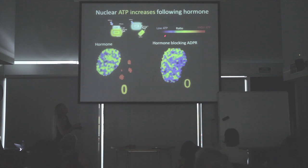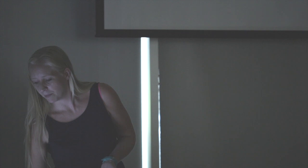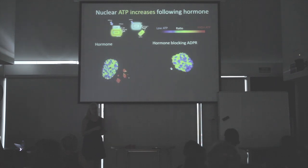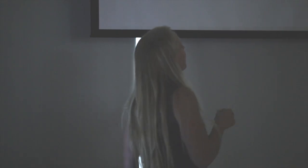What you see here is a ratio readout — if it's blue it's low ATP, and if it's red it's high ATP. These are nuclei of breast cancer cells with the probes inside, and what you should see is that when we treat them with hormone, you have a dramatic increase. As the timing progresses you'll start to see the ATP being produced, and then — bam — these nuclei are full of ATP. But what happens if we do the exact same experiment and block the formation or degradation of ADP ribose? We no longer have ATP generation specifically in the nucleus.